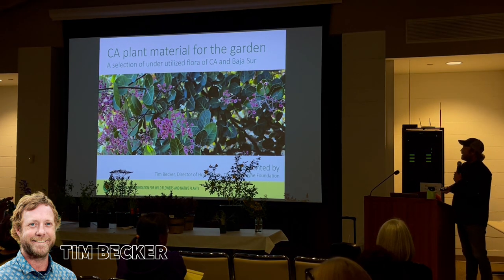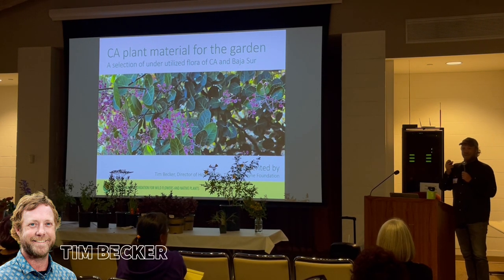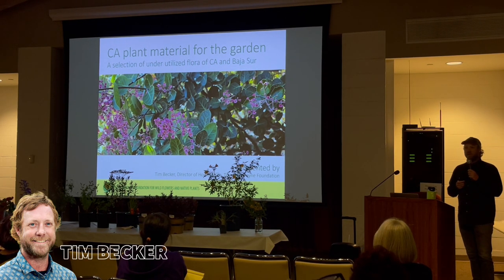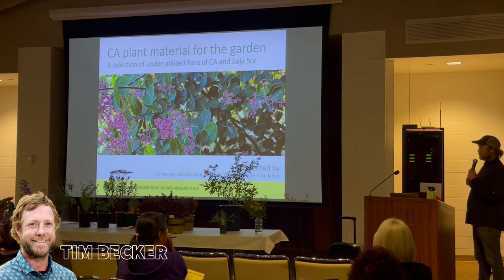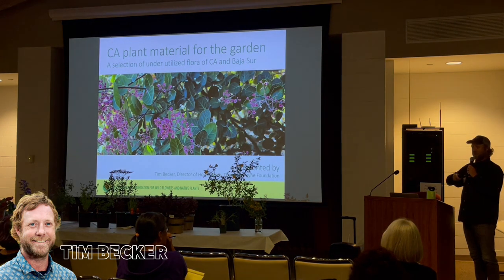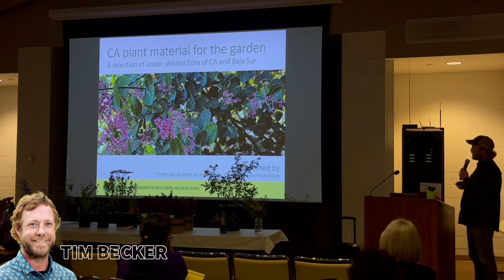The title of this presentation is California Native Plant Material for the Garden. No plant is really new except to humans, but these are what I would consider underutilized plant materials — all of which are available as container plants, seeds, or bulbs as fall approaches from our nursery in Sun Valley, California. I will promote our plant sale, which is October 24th through the following week — a two-week plant sale. Check out theodorepayne.org to find out more. I'm going to start from big to small.